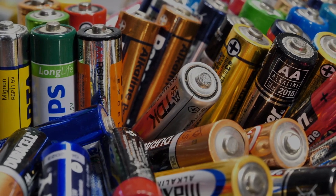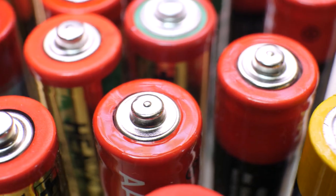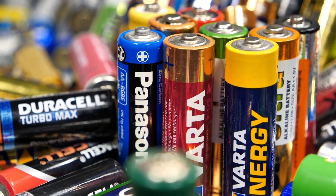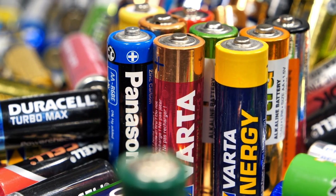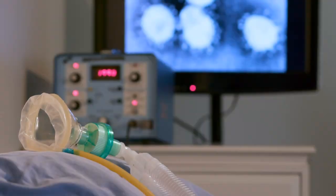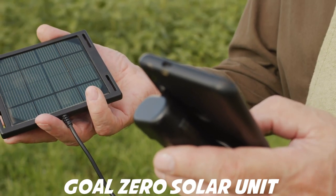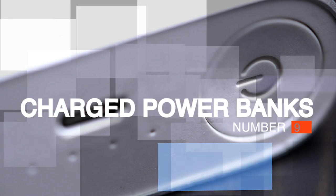Number 10: Batteries. You are going to go through a bunch of batteries during an emergency, depending on its severity and the length of time it affects your area. Make sure you stockpile batteries of all kinds while preparing. If someone in your family uses a breathing machine or respirator, be sure to stock up on the appropriate batteries. You can also look into a solar-powered backup system like a Goal Zero solar unit.